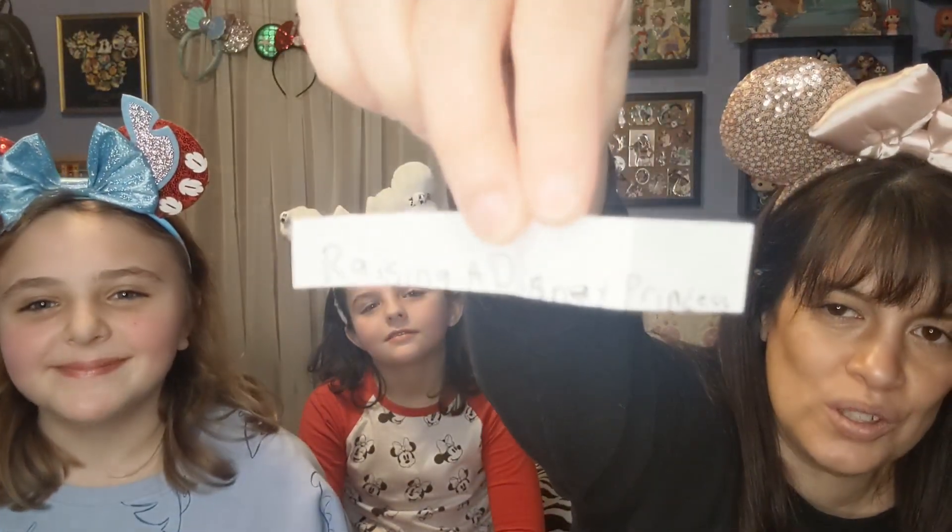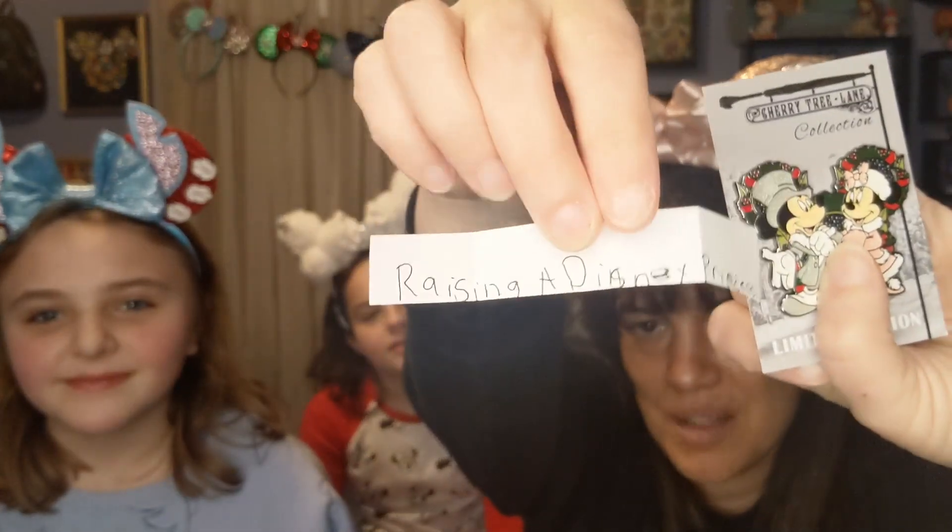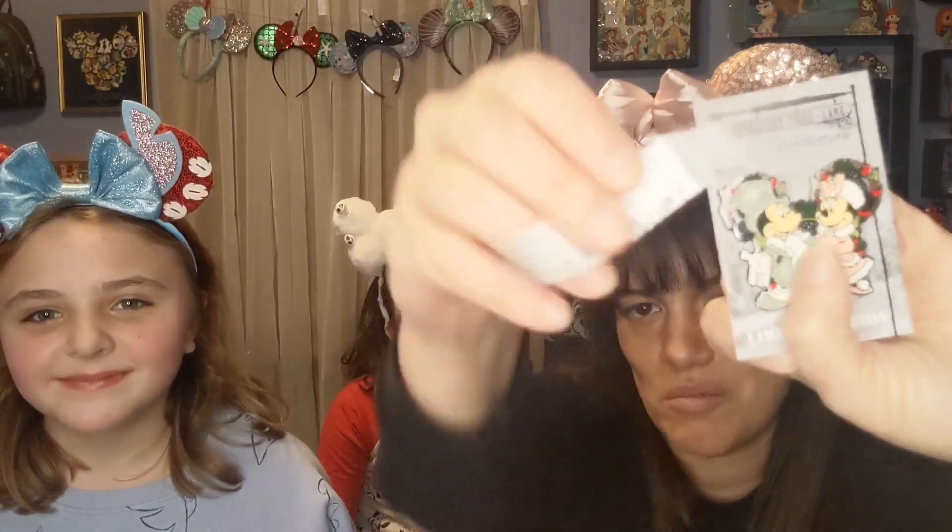We have this lovely pin — look at this one, it's another Cherry Tree Lane pin. It is so stunning, I love this one. This is going to be a really cute Christmas one for someone. There are a lot of names in here, let's shake this up. And the winner is... raising a disney princess! Raising a disney princess — woohoo! This one is going to you. Let me know in the comments below and reach out to me through Instagram.